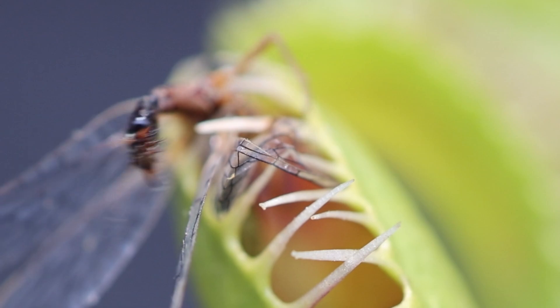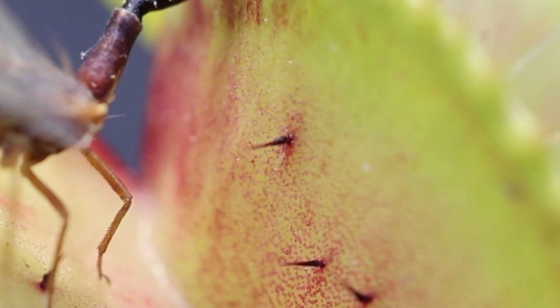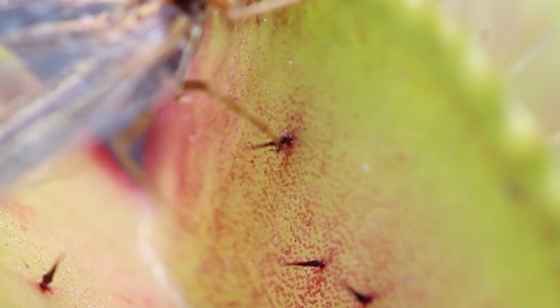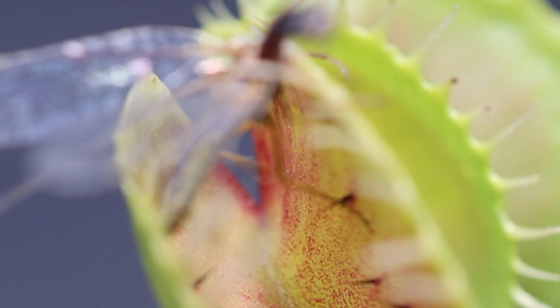When an insect touches a trigger hair twice in a short amount of time, as seen here, it sends a message to the plant to close the trap. To prevent closing on non-insect debris, like a falling leaf or raindrop, the Venus flytrap will not completely close on its first try.